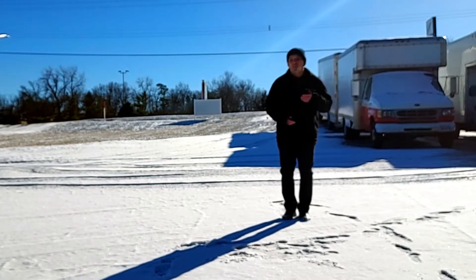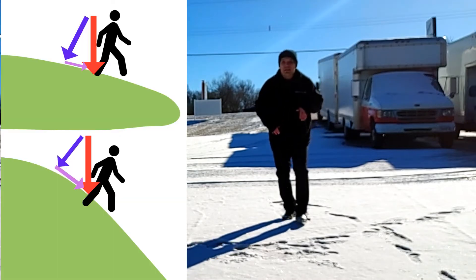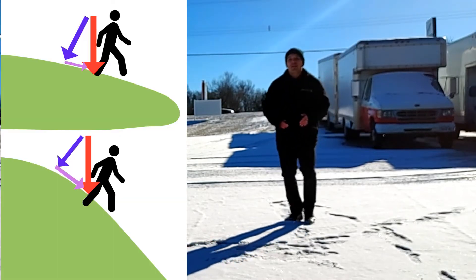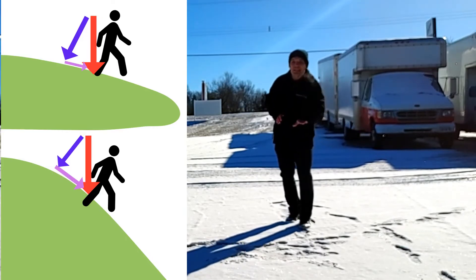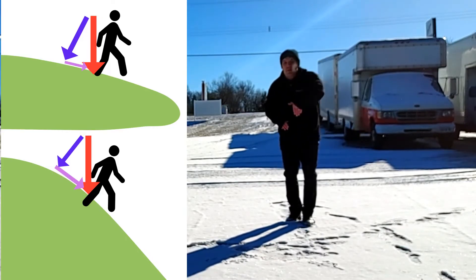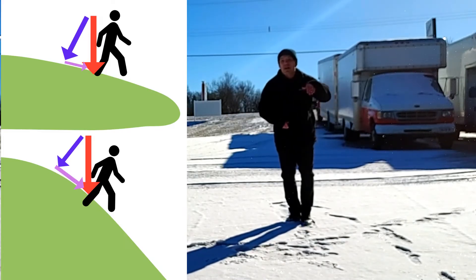That same principle applies when you're on a hill. The steeper the hill, the more downward force there is. Your body weight goes downwards, and part of that goes downhill while part goes perpendicular to the hill. The steeper the hill becomes, the more of your weight is directed downhill as a sliding force.